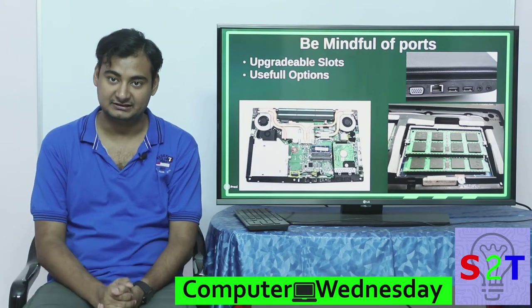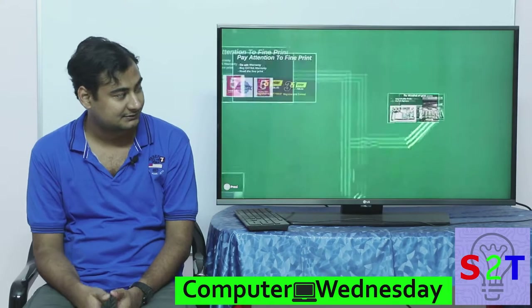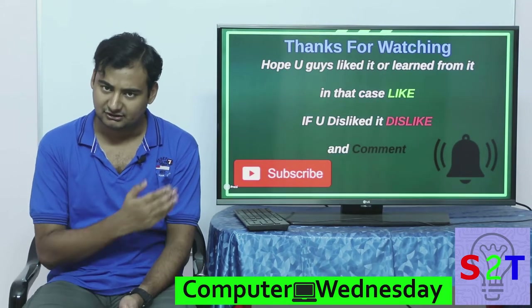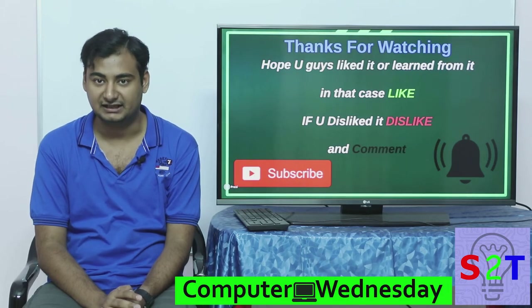So that was my presentation to help guide you on how to make a decision about purchasing a laptop. I hope you liked it. If you liked it or learned from it, please hit like. If you didn't, dislike and leave a comment. Please subscribe — I make videos every day — and as always, thanks for watching.